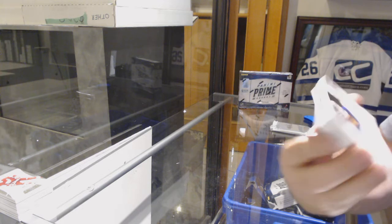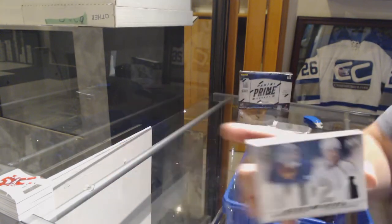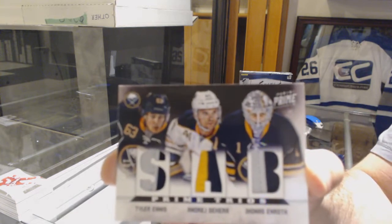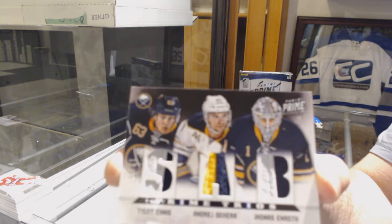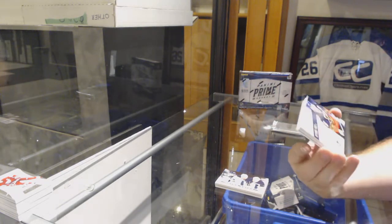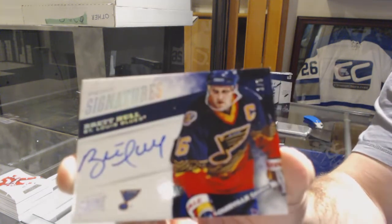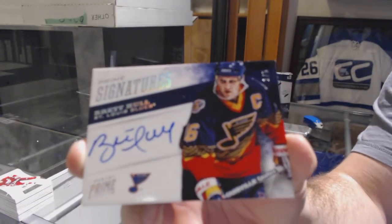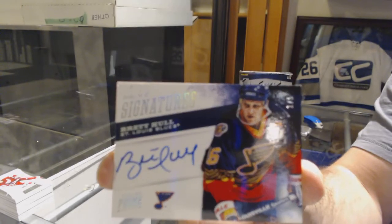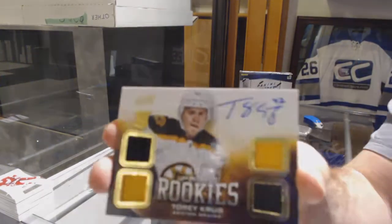We've got for the LA Kings, number to 50, Jonathan Quick and Willie Mitchell — dual prime jersey, triple prime jersey, number to 25 of Ennis, Sequeira, and Enroff. Next is going to be a 1-of-1. For the St. Louis Blues, numbered one of five, Brett Hall. One of five. For the Boston Bruins, 2.9, Torrey Crew, quad rookie jersey. That's a nice one for Boston.